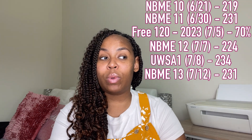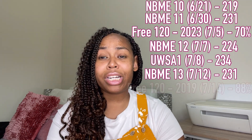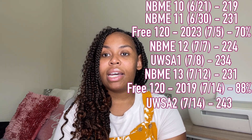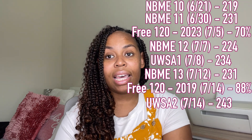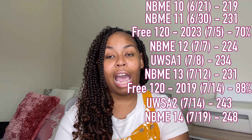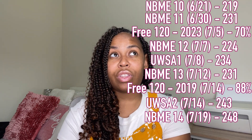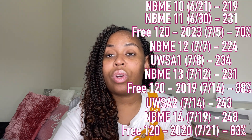Next I took the 2019 Free 120 on July 14th — there's a link in the description — and actually got an 88% on that one. Two days later on July 16th, I took UWorld Self-Assessment 2, and this was the first time I broke into the 240s, scoring a 243. I was pretty happy because I felt like my goal was in sight. Then I took NBME 14 on July 19th — this was my best score out of all my practice exams — I scored a 248. I was very happy to be so close to my goal, but having never seen a 250 in practice, I was still very nervous about the ultimate outcome. Finally on July 21st, three days before my exam, I took the 2020 Free 120 and scored an 83%.